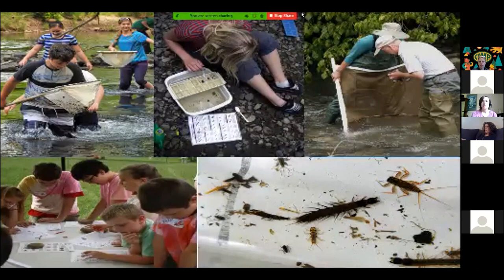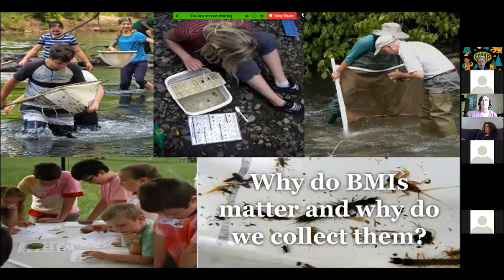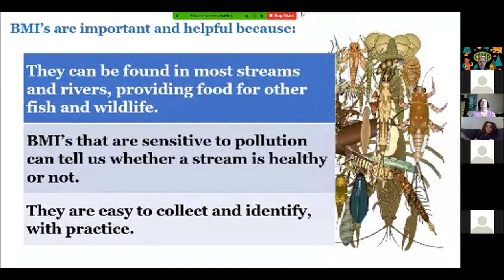You can see some groups identifying what they found and get a little snapshot in the tray of those aquatic insects. So why are we collecting them? They're useful because they can be found in most streams and rivers throughout West Virginia and beyond. They provide food for fish and other wildlife. Some of them are very sensitive to pollution, which can help us determine how healthy the stream is. If you're finding the ones that are most sensitive, you know you have a pretty healthy stream. They're also fairly easy to collect and identify — you don't need a college degree. You can start learning how to identify these right away and help your community protect your watershed.